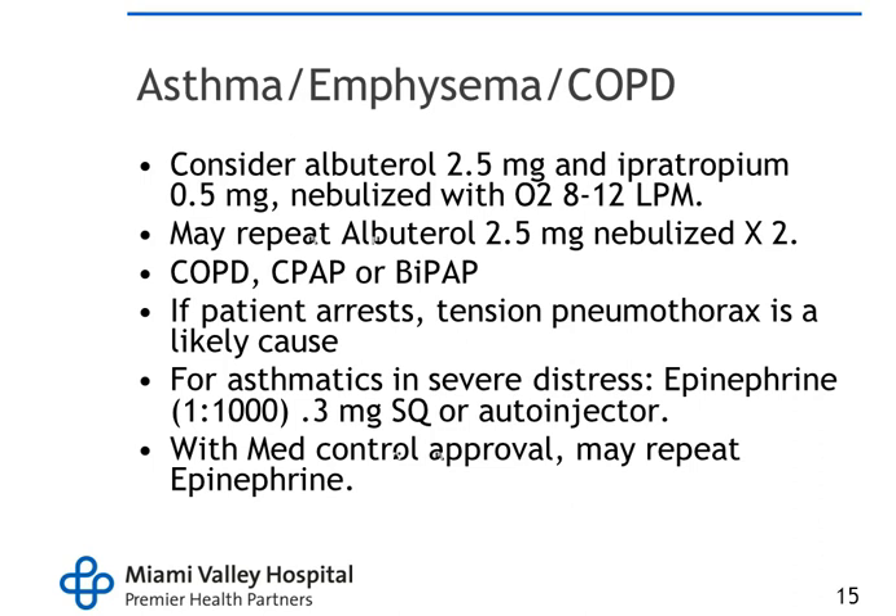For COPD, we consider giving 2.5 milligrams of albuterol or atrovent, and we can repeat the albuterol. We also try to give them CPAP, same as with CHF. If they arrest, a likely cause is tension pneumo, so we decompress them bilaterally. For asthmatics, we give 0.3 milligrams subcutaneous via auto-injector and 0.15 milligrams IM — essentially 0.45 milligrams total — and with medical control approval we can repeat the epinephrine.